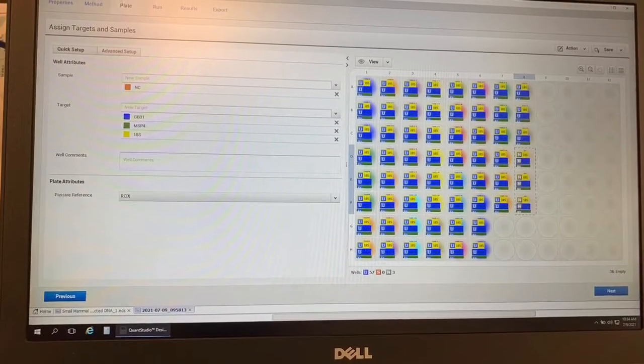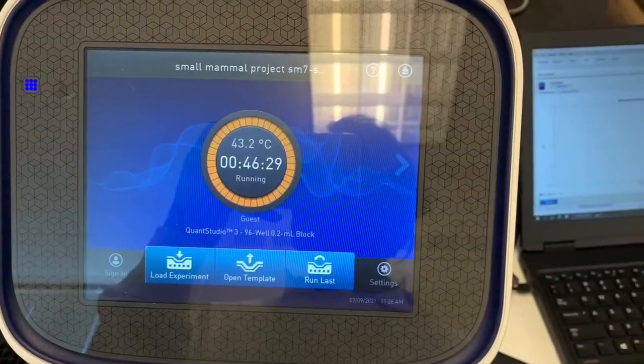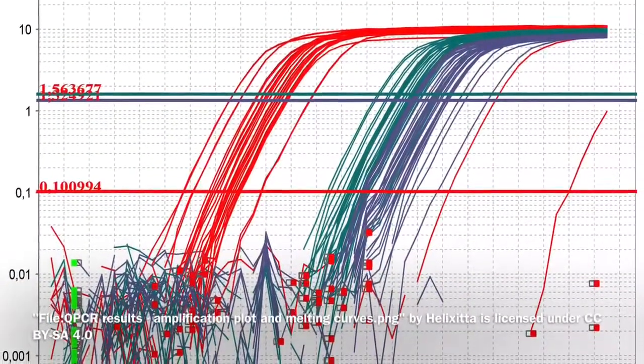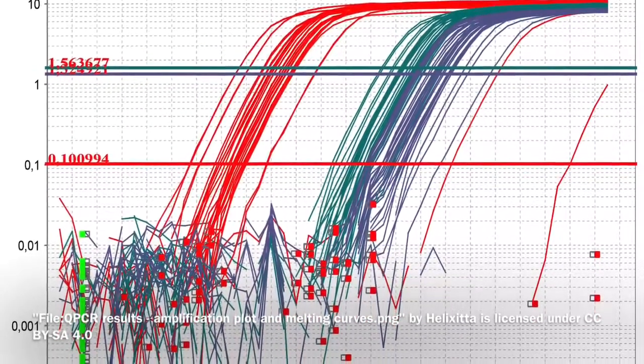The DNA is ready for the QPCR. We put it inside and wait for the results. In the end, of the 22 mice samples we took, there was a 40.9% prevalence of Borrelia burgdorferi. Be careful when walking in tall grass and make sure to check yourself for ticks this summer. Be safe out there.